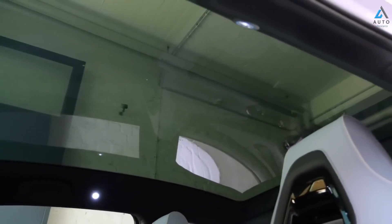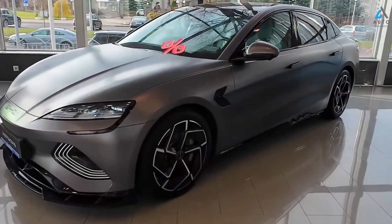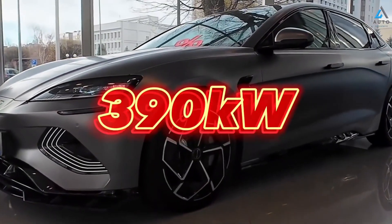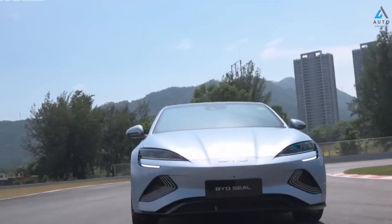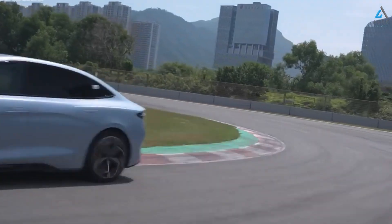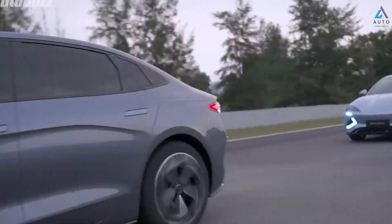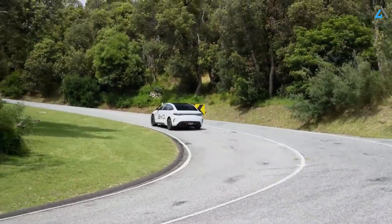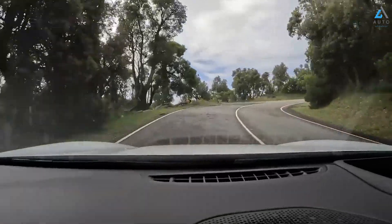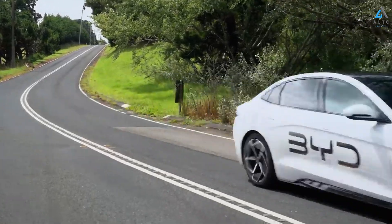The 15.6-inch rotatable touchscreen multimedia display in the center console is compatible with Apple CarPlay and Android Auto, making driving easier and more enjoyable. The BYD Seal also features a panoramic glass roof, allowing you to experience the outdoors indoors and enjoy natural light. The Dynaudio premium 12-speaker sound system delivers unparalleled acoustic performance to enhance your journey.